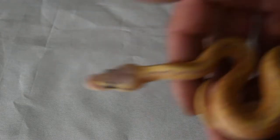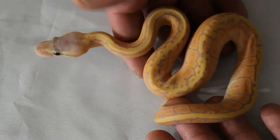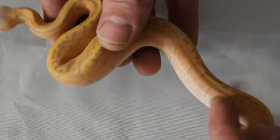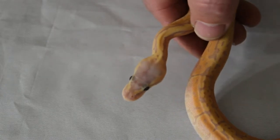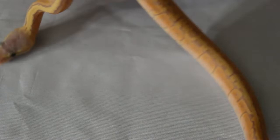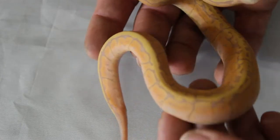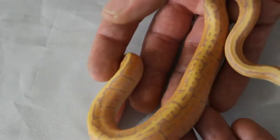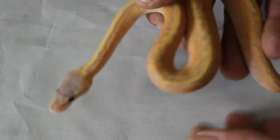Now we'll get into our prize boy here, which is also shed out. He is a banana pastel pinstripe, also known as a banana lemon blast. That pastel is bringing tons of oranges up the side, really blushed out that head. Gorgeous pinstripe pattern — just amazing. Beautiful, super clean belly. He is also going to be a holdback because I've got plans for him, probably in the 2021 or 2021-22 season, as soon as he's big enough.